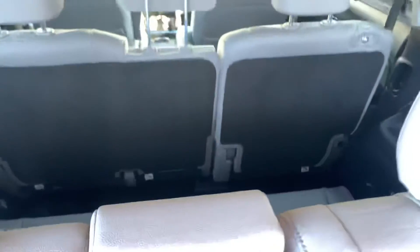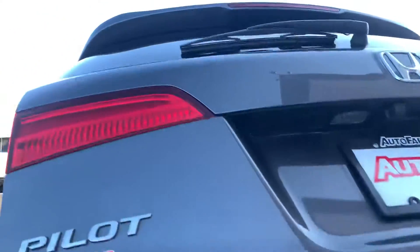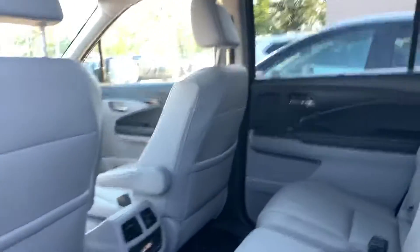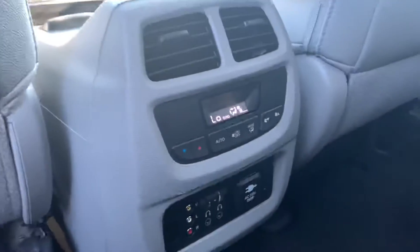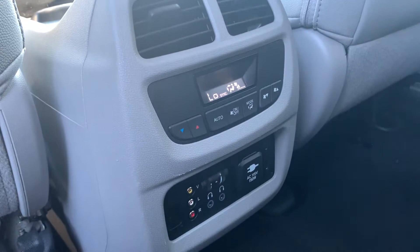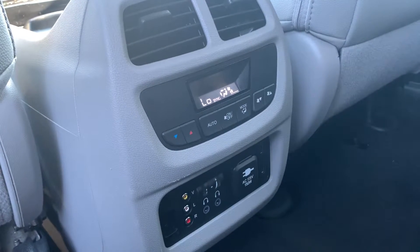Your third row. Here we are at your second row. The vehicle is leather throughout. Down below you have climate access in the rear for your rear climate control. You have your rear entertainment system settings as far as volume, and a plug in the back.